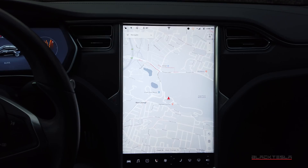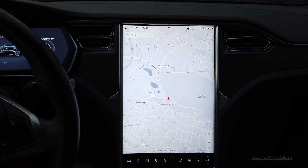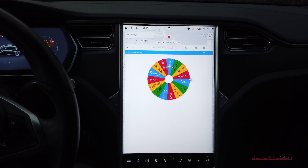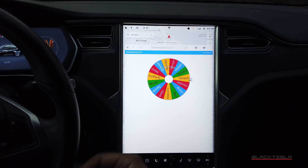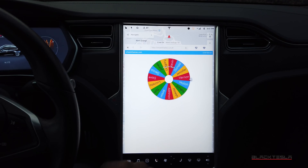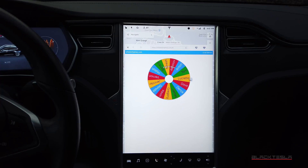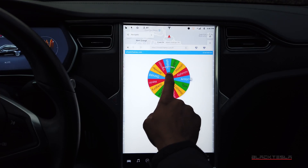Before we do that, we've got to take care of our people for 2019 in our referral raffle. We've got our names in here — we do this in real time, no special cuts, no tricks. We have a list of awesome people — thank you so much for your support and for using our referral code. Let's spin that wheel right now.